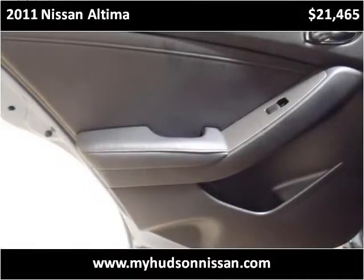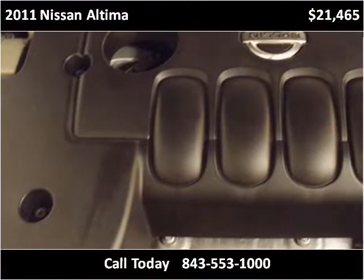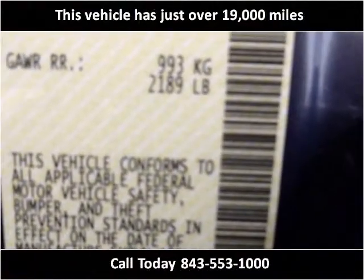This 2011 Nissan Altima is available from Hudson Nissan. This vehicle has just over 19,000 miles.